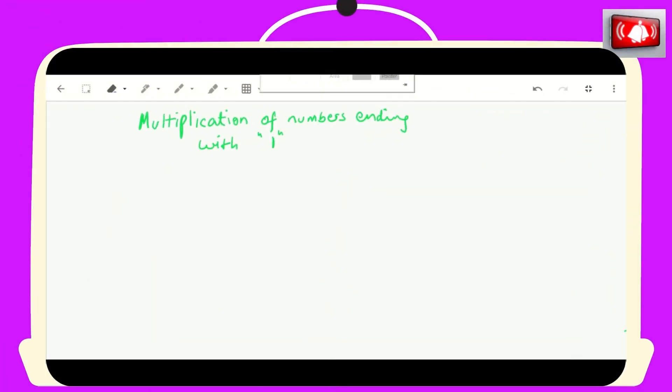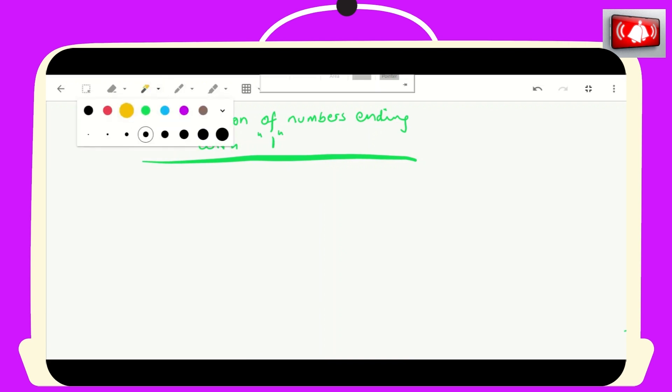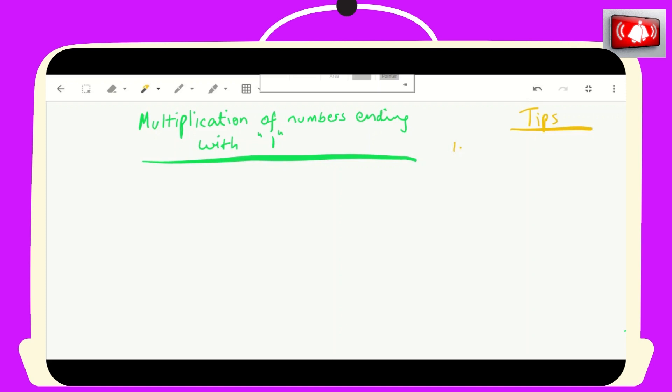Coming to today's first trick: it is multiplication of numbers ending in one. Every time you see two numbers that have to be multiplied and they have the last digit as number one, it should immediately strike in your mind to use this trick. This will make it quick and easy for problem solving in exams, studies, and any other math situations. Before we start multiplying, I'm going to give you three tips.